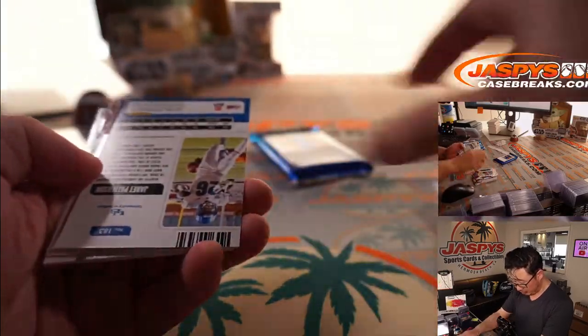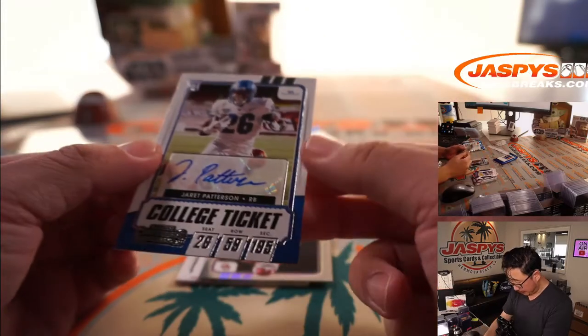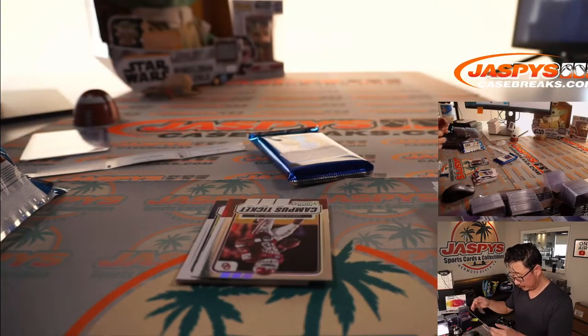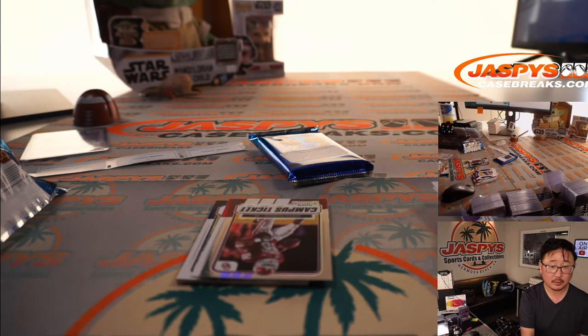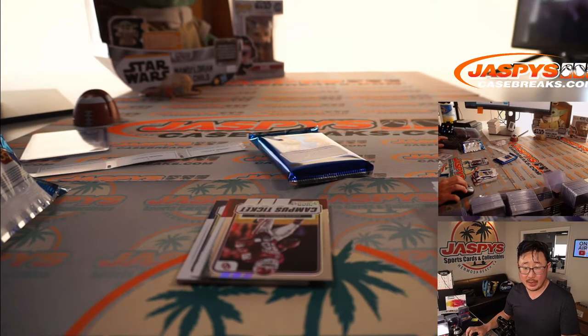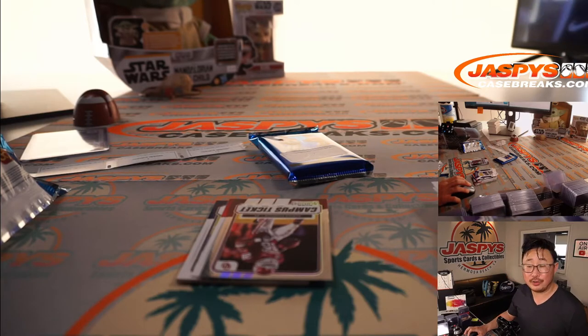Behind Terrence Marshall Jr. is Jarrett Patterson. It looks like Jarrett Patterson was not drafted, but ended up with the Washington football team.